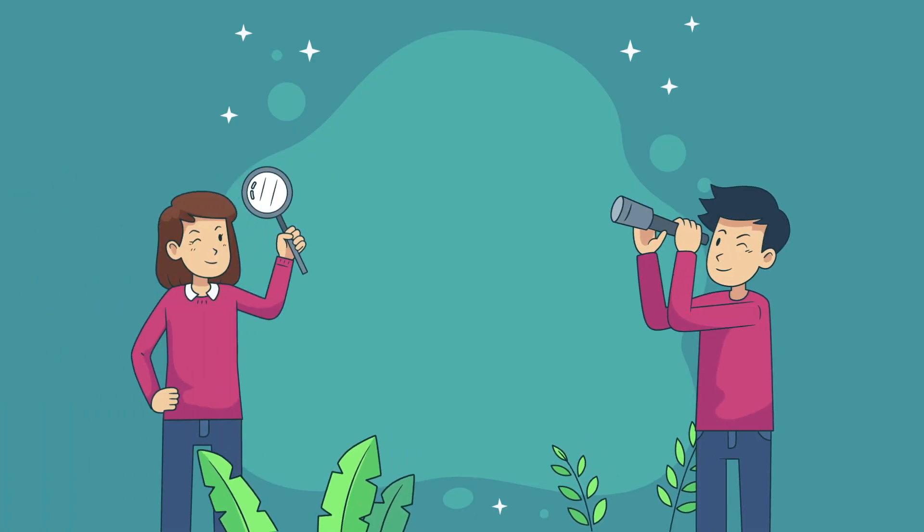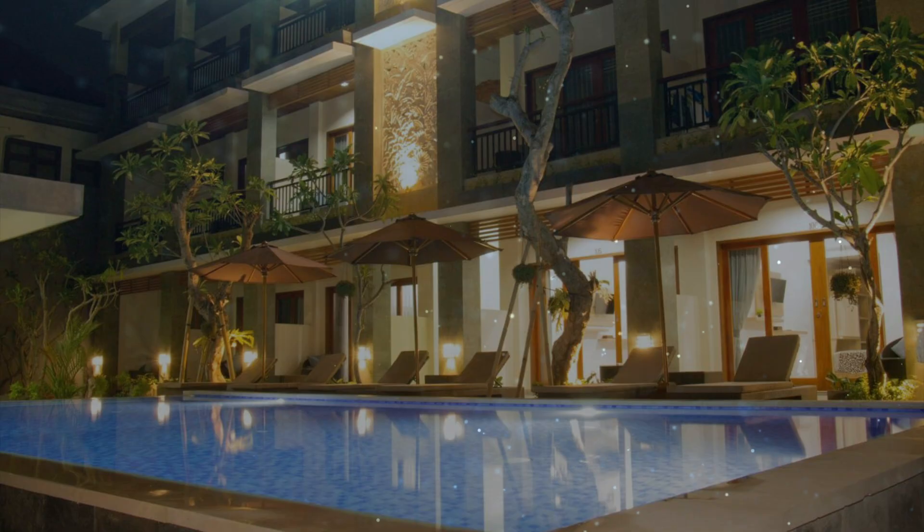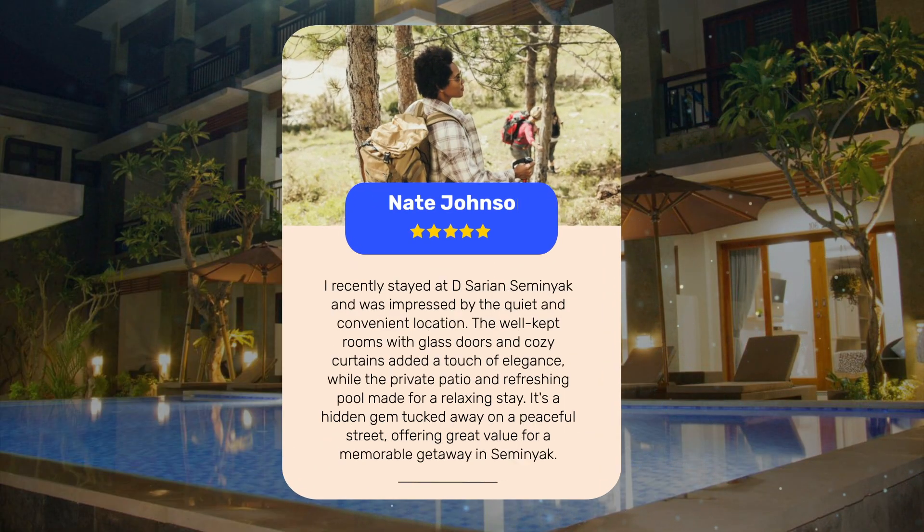Let's see what other travelers had to say about this hotel. I recently stayed at D. Sarian Semenyak and was impressed by the quiet and convenient location. The well-kept rooms with glass doors and cozy curtains added a touch of elegance, while the private patio and refreshing pool made for a relaxing stay. It's a hidden gem tucked away on a peaceful street, offering great value for a memorable getaway in Semenyak.